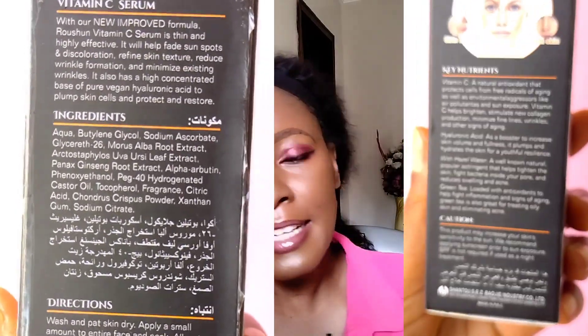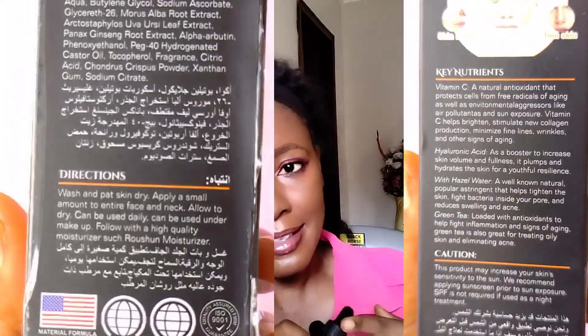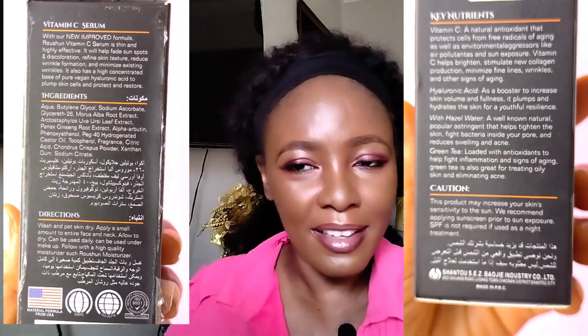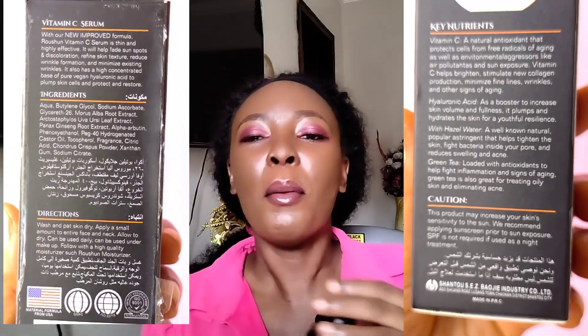Second, it claims it has green tea. I checked the ingredient list and I do not see anything like green tea. The botanical name for green tea — most green tea species — is Camellia sinensis. The genus is Camellia, then the species varies, but I do not see any Camellia anywhere in the ingredient list.